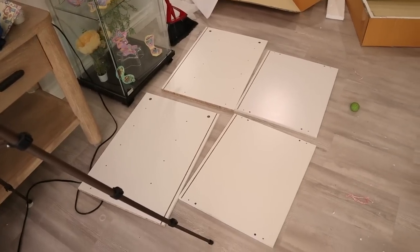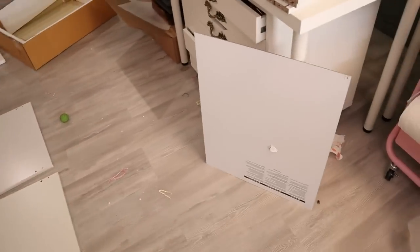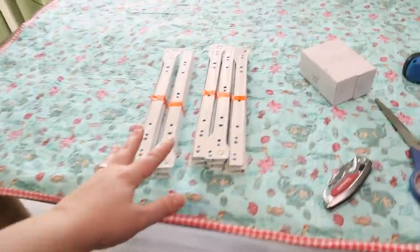We've got a lot more going on with this one. Four big pieces there, the back piece, and these are all drawer pieces. These are wheels which I will not be putting on, and we have the rails and the hardware.